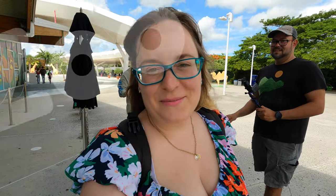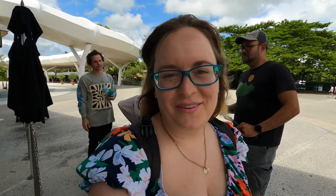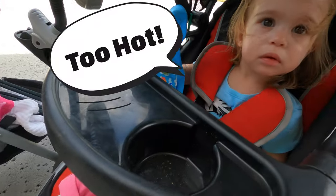Hey everyone, we're here at Zoo Miami and we're going to see what this is like for an almost two-year-old. We're so excited — this is supposed to be an amazing zoo. Vesper, are you excited for the zoo?